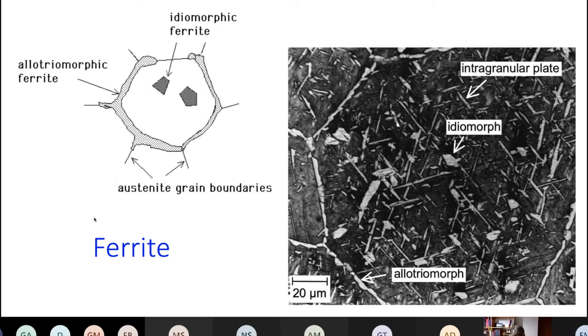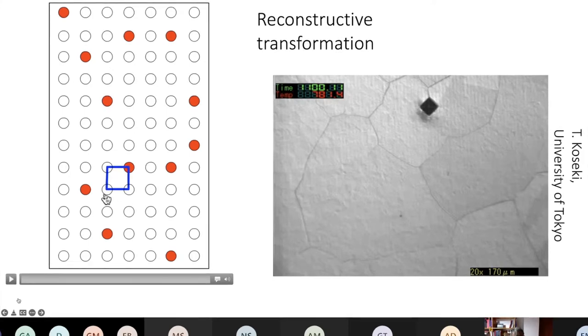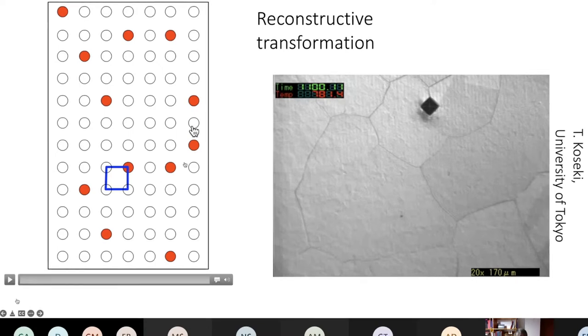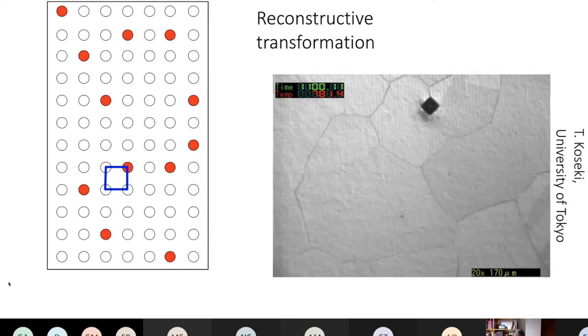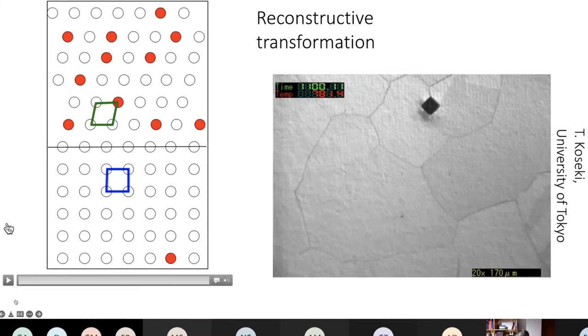We need to understand the mechanism by which this ferrite forms. In a diffusional or reconstructive transformation, you have to break all the bonds in the austenite unit cell and rearrange the atoms into a different pattern without changing the external shape, because we don't have a shear deformation in a reconstructive transformation.